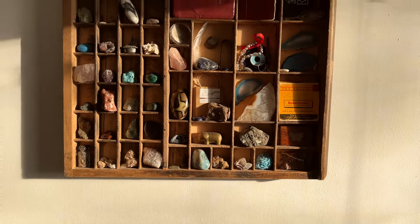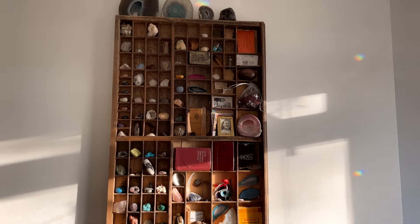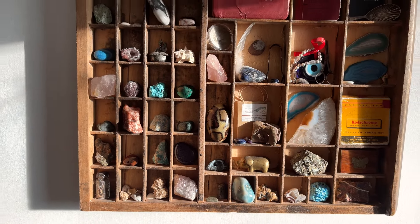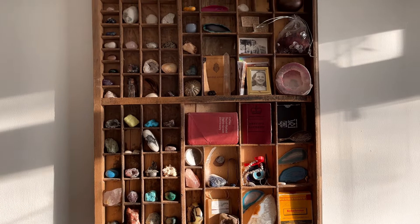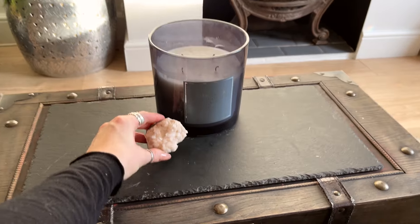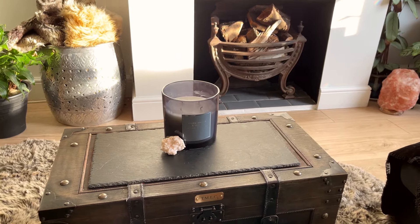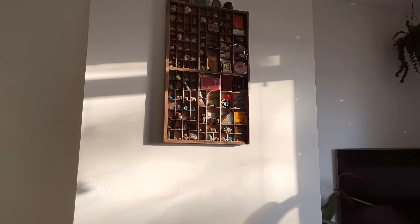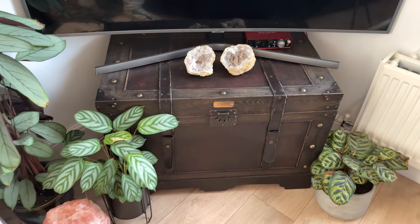Here's a close-up of the printer's tray so you can see all of the crystals in situ. I really love this — the colors are lovely and it's so practical to be able to see all of my spare crystals at once and grab them as and when I need them. I'm also popping a piece of crystal on our coffee table here, and here are my two favorite geodes which I've just popped on the TV unit.